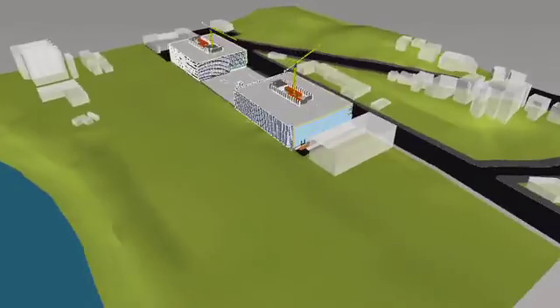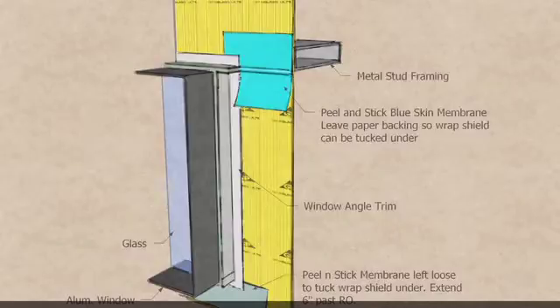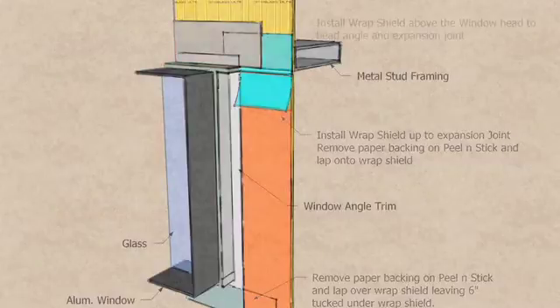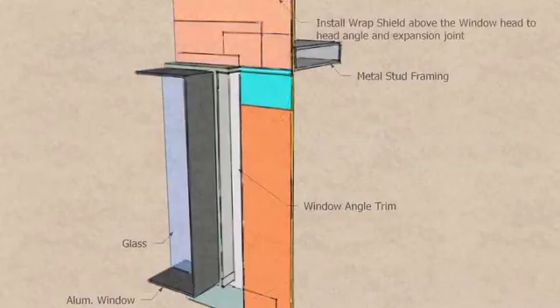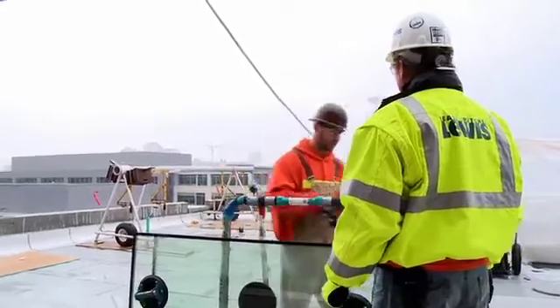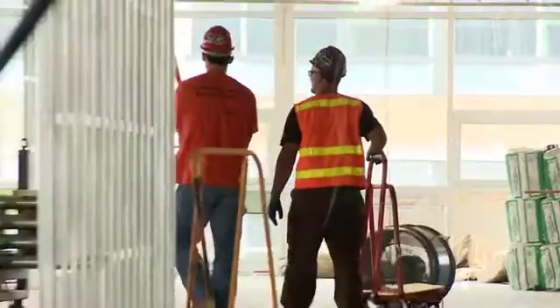...we'd be able to get all the trades around a conference room table together, build it together, see how one trade's work interfaces with the other trades' work, and really speed up the process — doing what took us two months building a physical mock-up in the matter of a couple of days. In addition to that, the end product of the virtual mock-up can be installation drawings for the guys in the field, because the installation is only as good as the mechanic in the field installing the work. We take the virtual mock-up and come up with assembly drawings that show the installer step-by-step what he needs to do to have a quality installation, which really helps our quality control in the field.